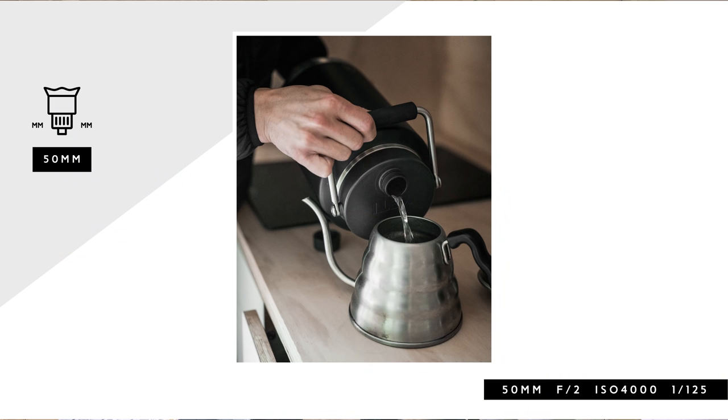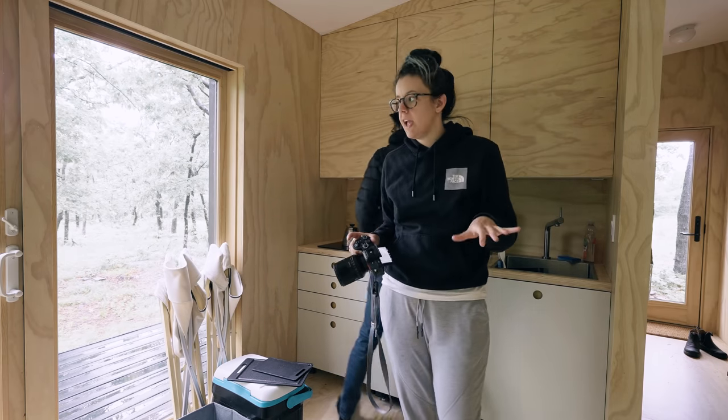I'm using the window light to my advantage here and I'm just shooting around f2, between f2.8 and f1.4.